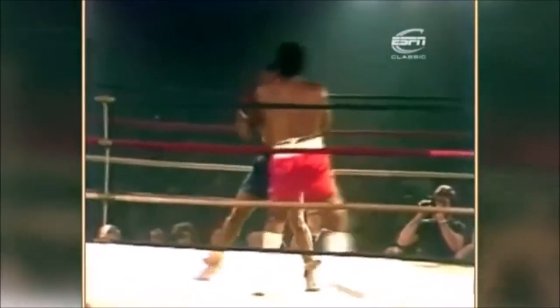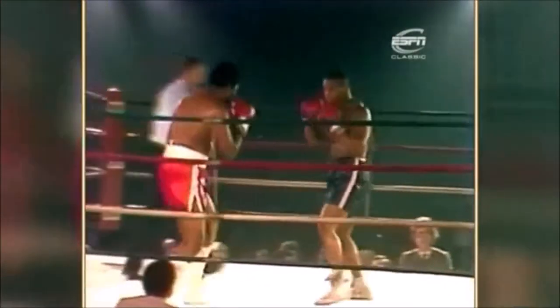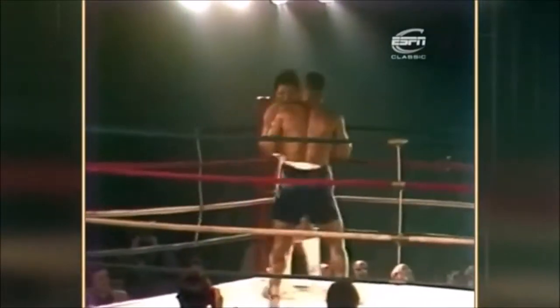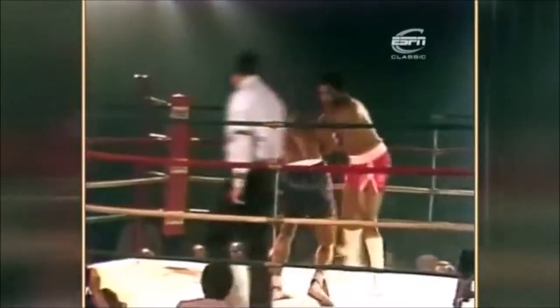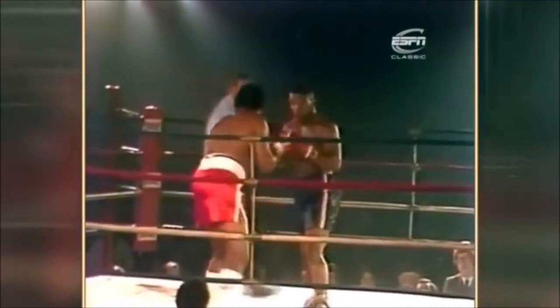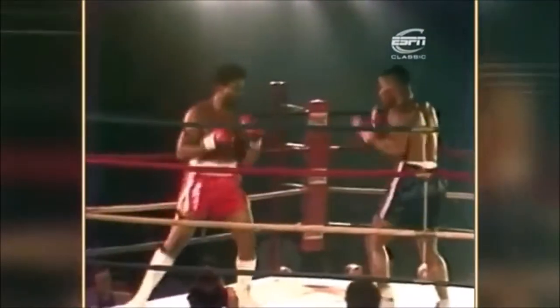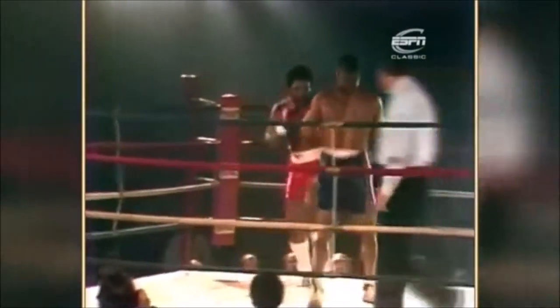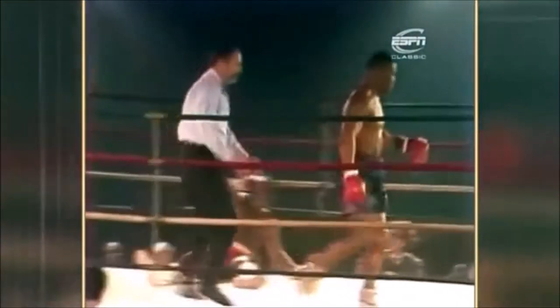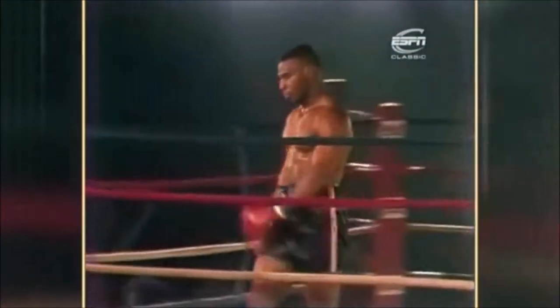Fight number 11 for Mike Tyson — Sterling Benjamin. Tyson in the dark blue trunks with the white trim, Sterling Benjamin in the red. Last fight was at Atlantic City, bit of a come down now — we're in Latham, New York State. We're in round one, Tyson's eleventh fight. Ten wins, seven inside round one. Did I say seven? Make that eight, perhaps in fight number 11.